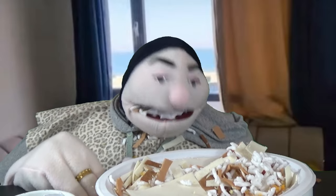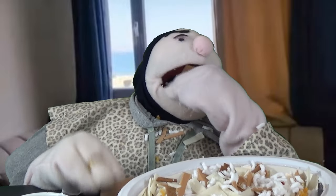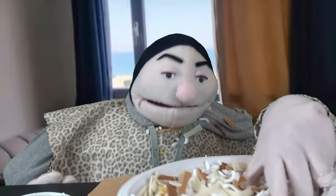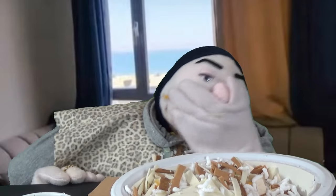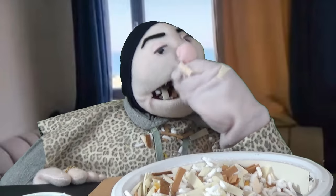Let's see this crispy crust here — huge chunks of chicken, so flaky!